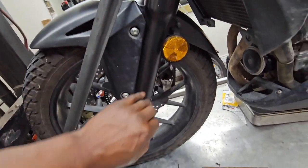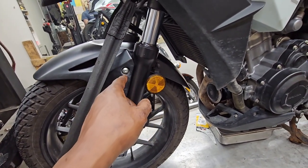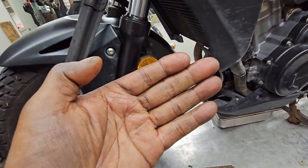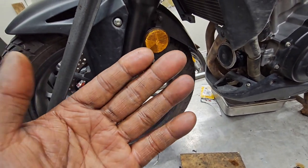I wiped it all clean. Going forward, I need you to rely on checking this fork seal anytime you go on a ride — just do a quick wipe and have a look.